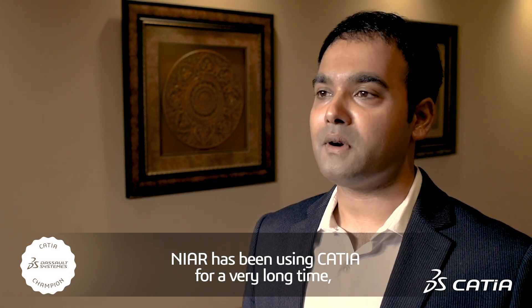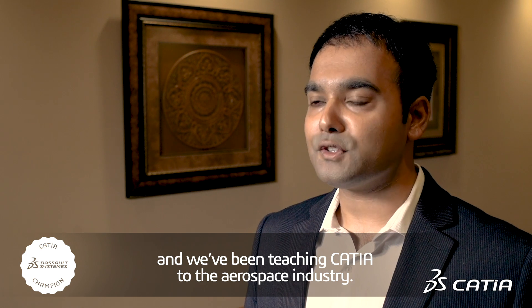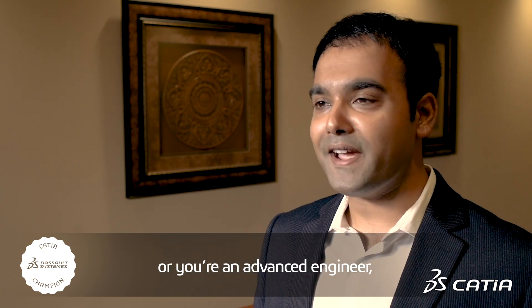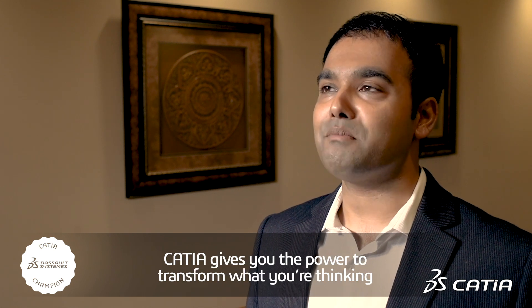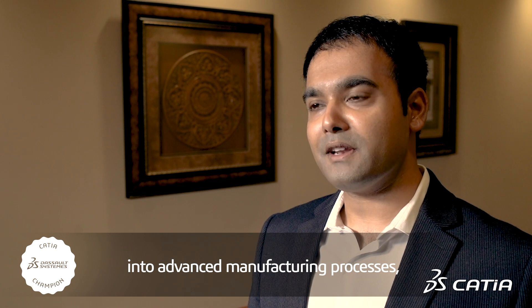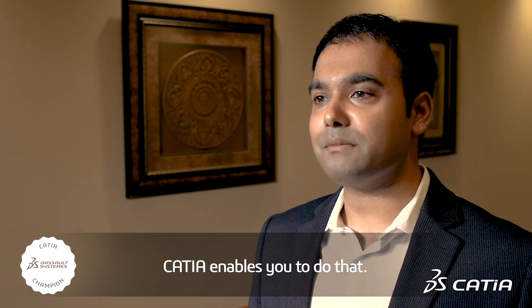NIAR has been using CATIA for a very long time and we've been teaching CATIA to the aerospace industry. Whether you're a high school student or you're an advanced engineer, CATIA gives you the power to transform what you're thinking into advanced manufacturing processes — you can dream it, think it, and design it. CATIA enables you to do that.